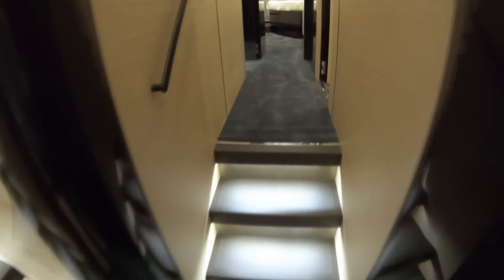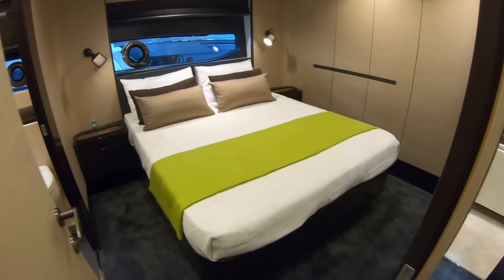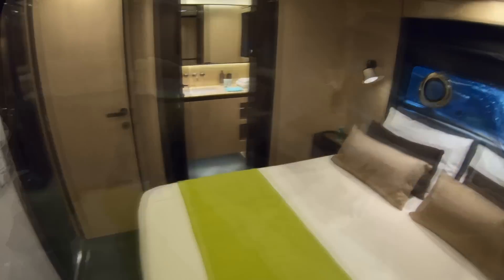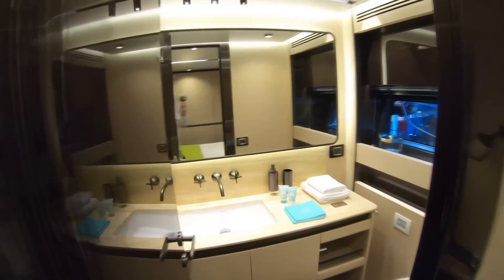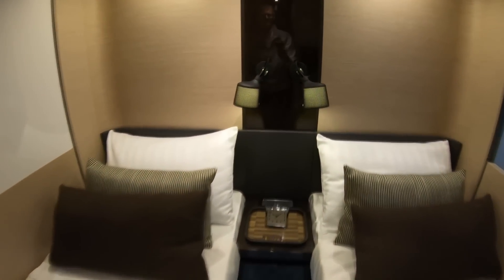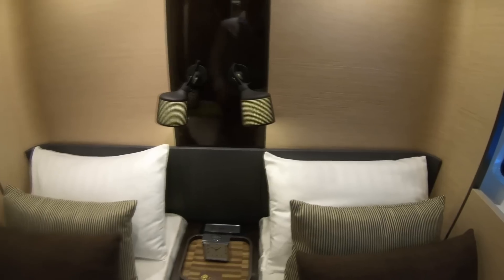Moving forward from the owner's cabin, a couple of steps up lead into the guest accommodation. On the starboard side there's a double guest cabin — big enough to walk all the way around the bed with plenty of headroom. Ensuite as you'd expect, with that same marble and bronze finish. There's another guest cabin on the port side, this time a twin. Even here there are nice little touches — look at these bed lamps with tiny perforations that let the light seep out. Just really thoughtful touches.